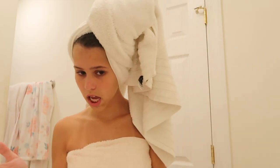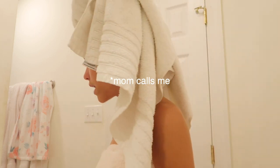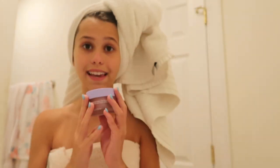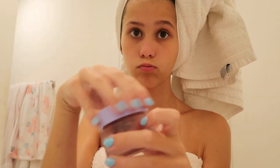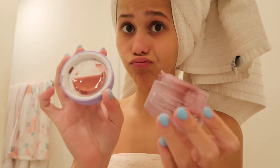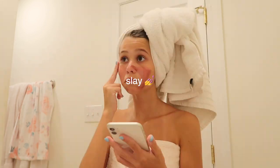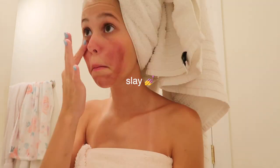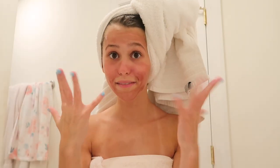I have this face mask I want to do. Where's my avocado face mask? I can't find it, so I'm just going to use this one instead of my avocado one.